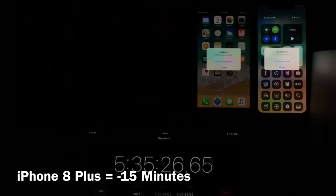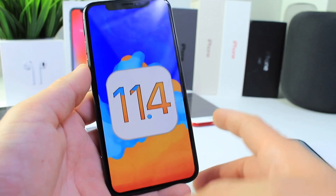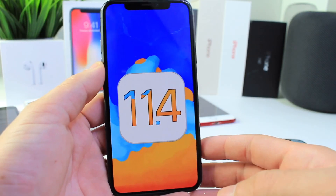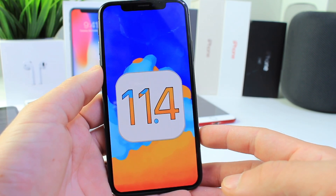We saw drops on all devices. The iPhone X bothered me the most — we saw 6 hours and 20 minutes, which means an hour and 20 minutes of on-screen time lost on the iPhone X if you update to 11.4. For those of you who wish to update, there is the information regarding battery performance on these devices — unfortunately, not a good one.